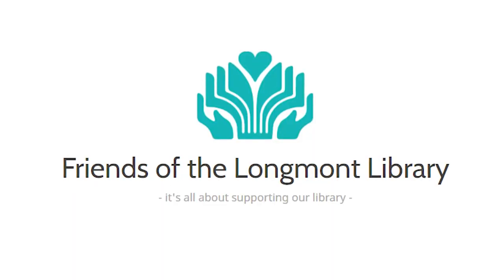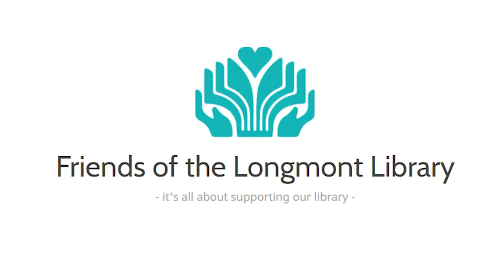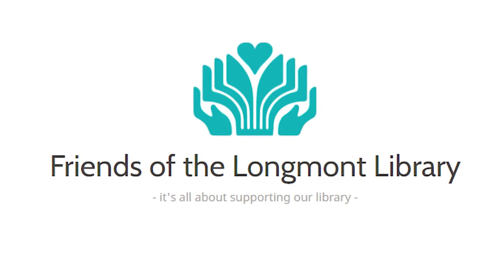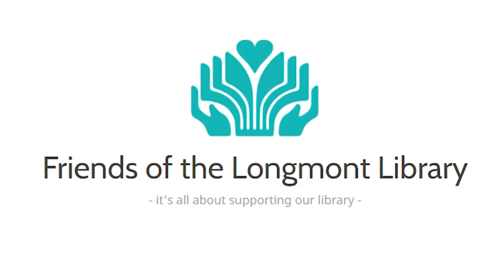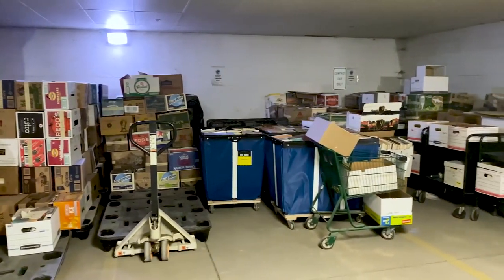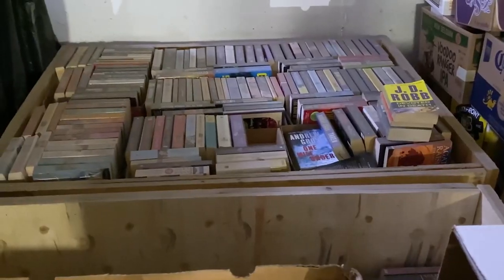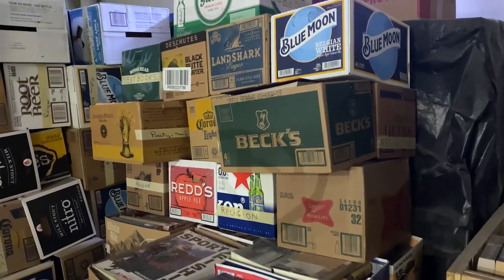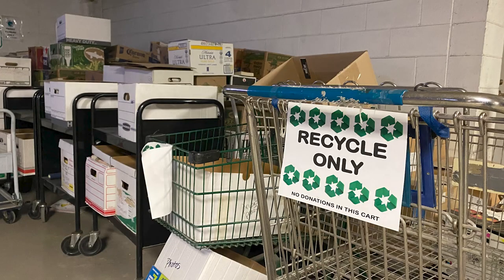The non-profit Friends of the Longmont Library is the library's sole funding source for adult, children, and teen programming. In a normal year this group raises about a hundred thousand dollars for the library through book and gift shop sales. In the past year they have raised nine thousand dollars. Hundreds, maybe thousands, of books awaiting their chance to be sold sit in the library parking garage.